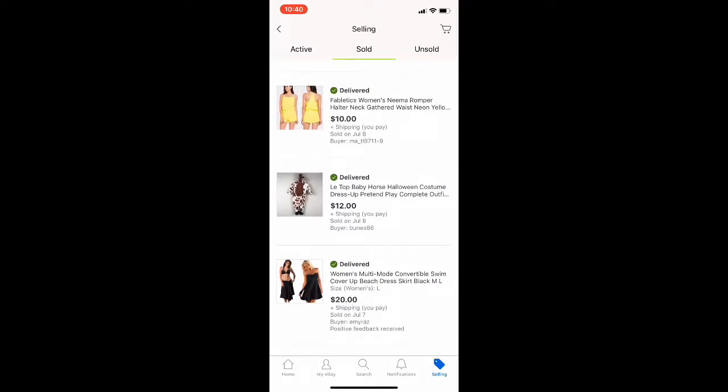Next up is one of my boutique items, which don't often sell on eBay, but every once in a while they do. This was my Convertible Swim cover-up that sold for $20 plus shipping.